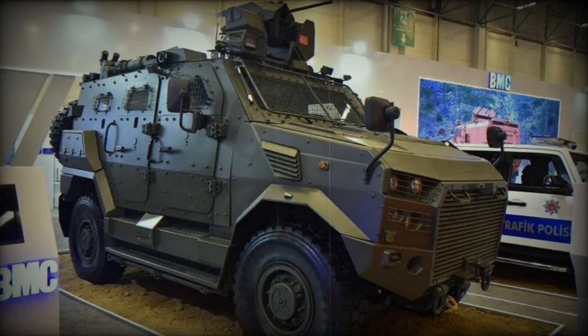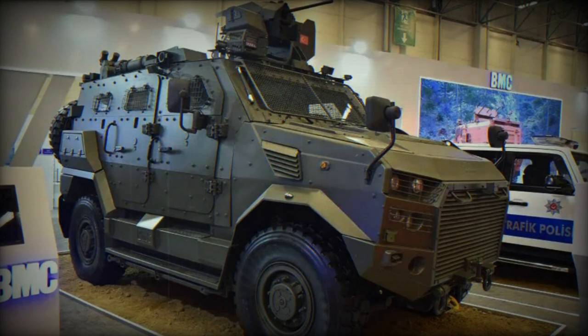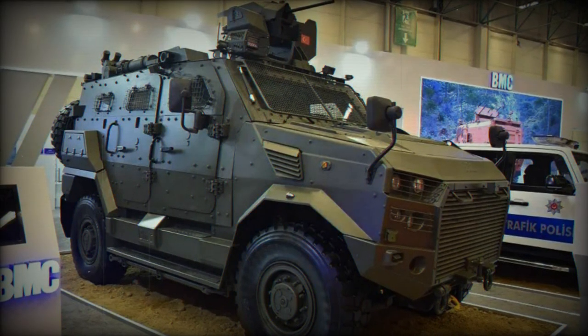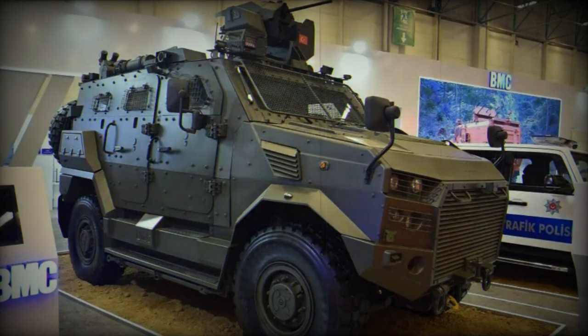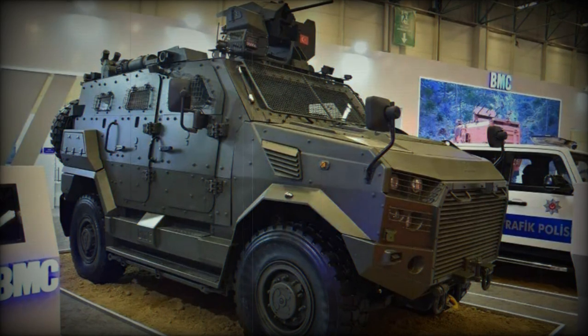BMC is presenting its latest military vehicle, the Multi-Purpose Armored Vehicle 4x4 Amazon, the smallest member of its military vehicle family. The BMC Amazon 4x4 Multi-Purpose Armored Vehicle made its public debut at the Defense Exhibition Eurosatory in June 2016, introducing a new generation of combat vehicles with enhanced mine and IED threat protection.